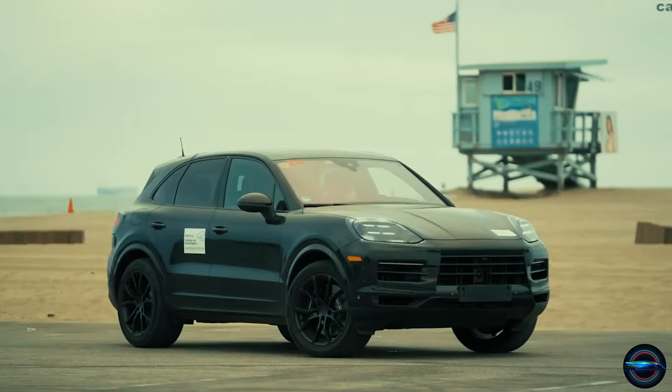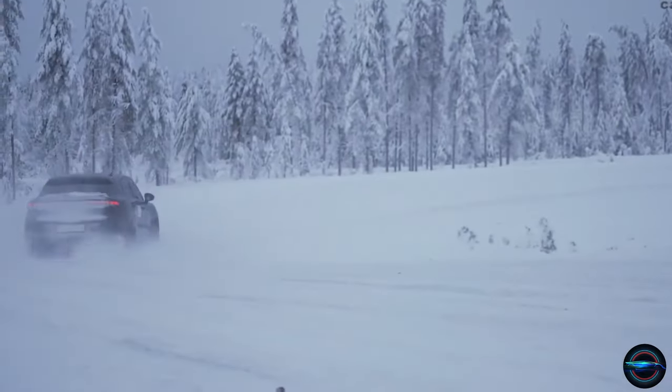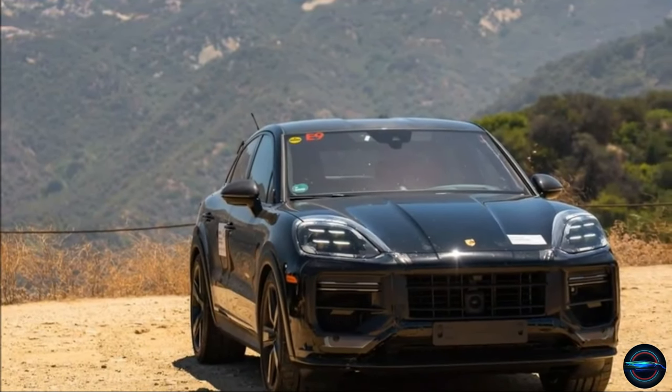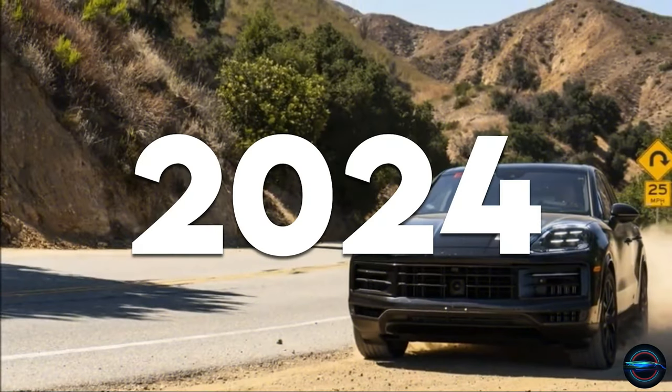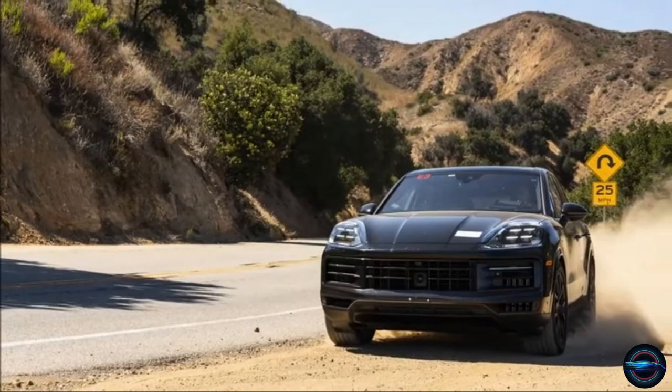The 2024 Porsche Cayenne is a true masterpiece — the latest evolution of an iconic and beloved luxury SUV that will leave you breathless. This vehicle boasts a powerful and sleek design, providing drivers with the ultimate driving experience. From its luxurious interior to its bold exterior lines, the 2024 Porsche Cayenne is a symbol of prestige and excellence.